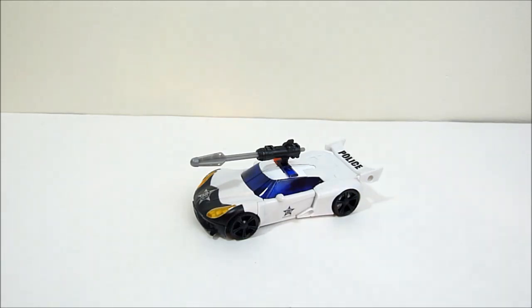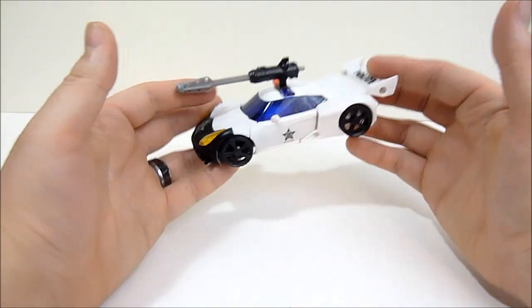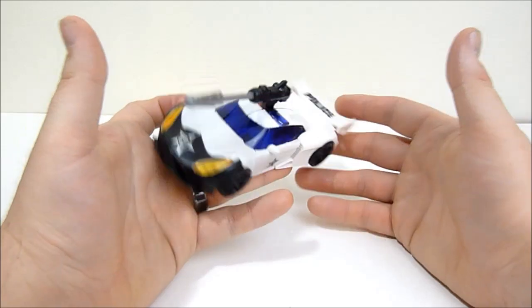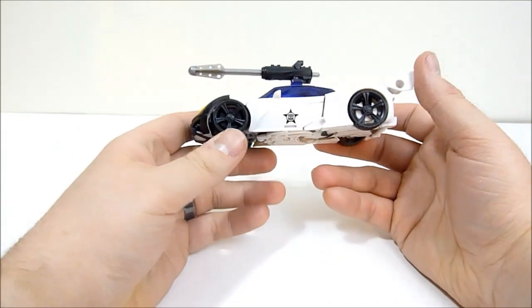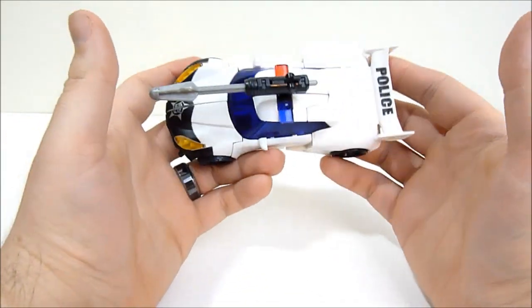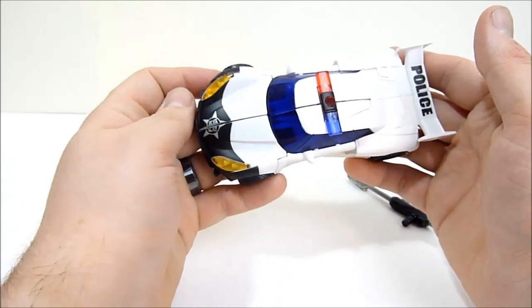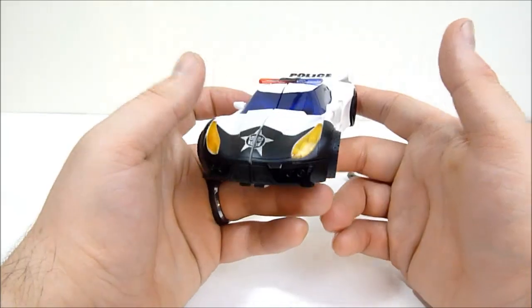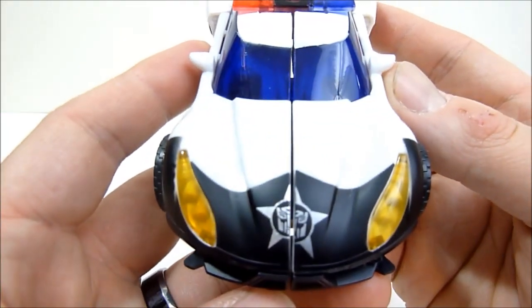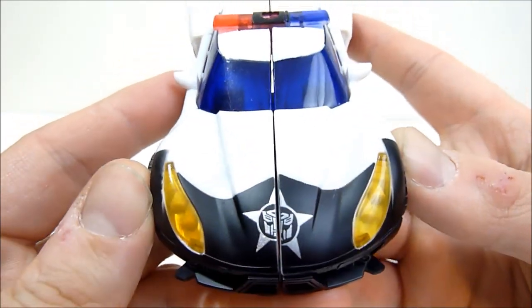Here we have Beast Hunters Prowl in his vehicle mode, and the first thing that came to my mind was that this thing looks a whole lot like the Legion class figure just scaled up. It's a very plain looking car — not bad, just very plain. It's all white except for this one stripe of black and the light bar. That's a nice paint job there, Hasbro factory — nice. You've got the police markings on the side, a little star on the door, and of course the light bar, which is really cool.